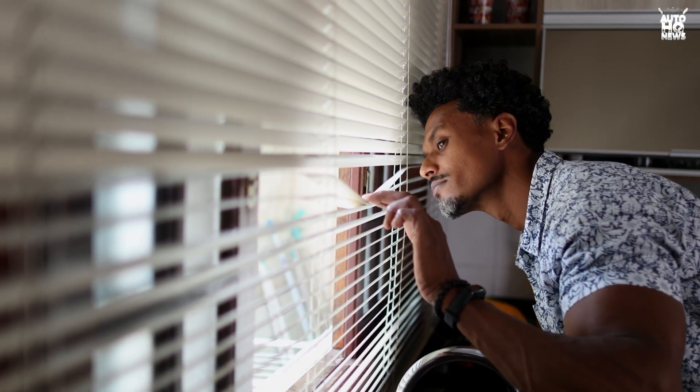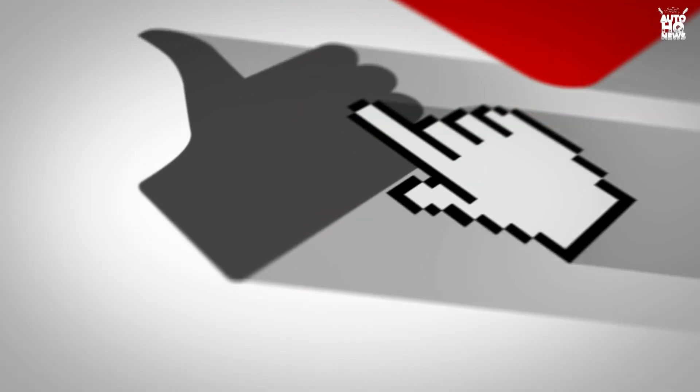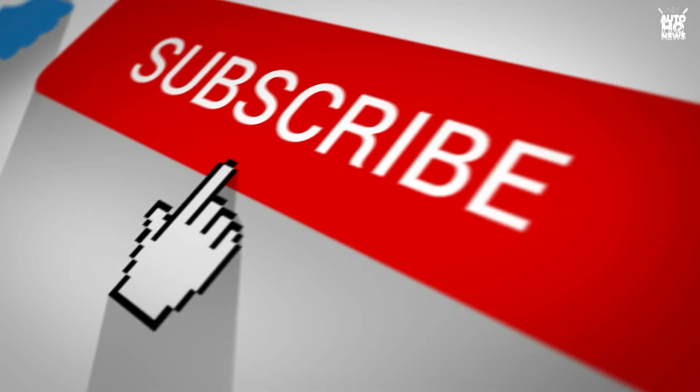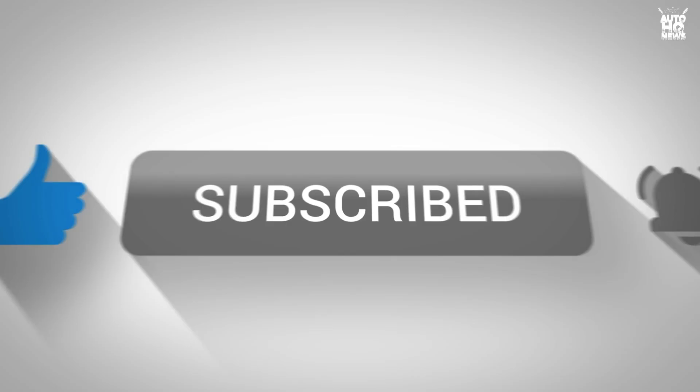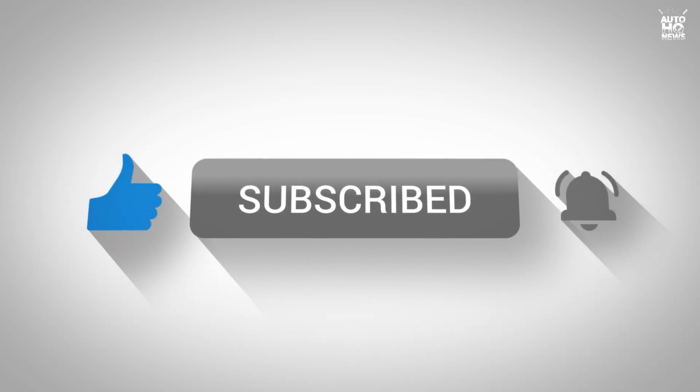If you found this breakdown eye-opening, make sure to hit that like button — it helps more people see what's really happening in the EV world. And if you want to stay ahead of the next big twist in this industry, don't forget to subscribe. We've got plenty more stories coming that will change the way you look at cars forever.